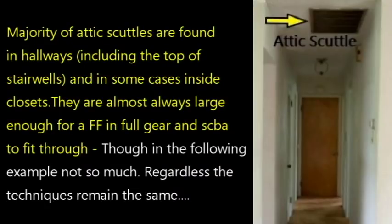Majority of attic scuttles are found in hallways, including the top of stairwells, and in some cases inside closets. They are almost always large enough for a firefighter in full gear and SCBA to fit through, though in the following example, not so much. Regardless, the techniques remain the same.